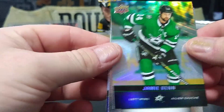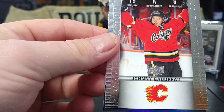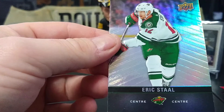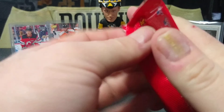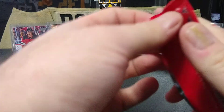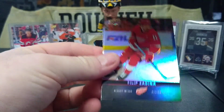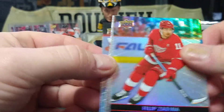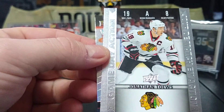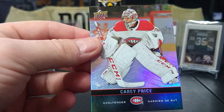Alright, next pack — Jamie Benn, Johnny Hockey. Feel like I've been pulling him in every pack so far. Eric Staal, Phillip Zedina, game day action Jonathan Taze, and Carey Price.